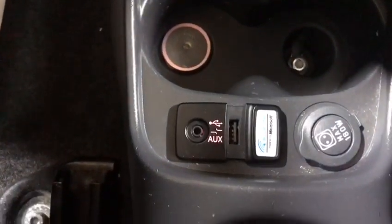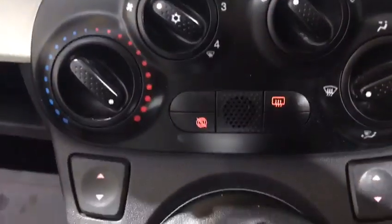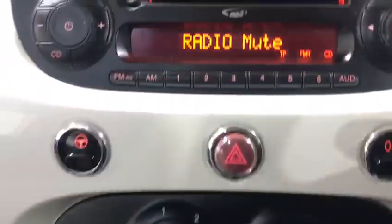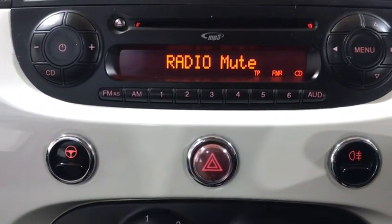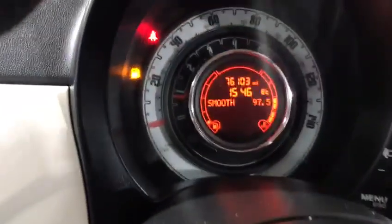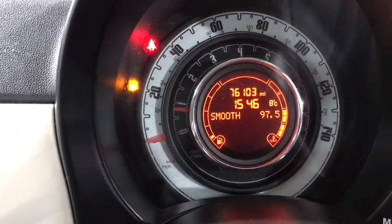Inside we have the aux and the USB, the start stop, the electric windows, the air conditioning, a radio that you can program your phone into, voice recognition, and buttons on the steering wheel. The car's only covered 76,000 miles and has the electric door mirrors.